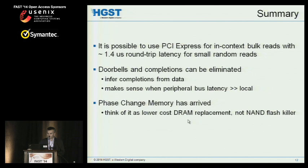To summarize: it is possible to use PCIe for in-context bulk reads, and the round-trip latency to user process in our hands is about 1.4 microseconds — running on the bench right now, not a simulation. This makes it unnecessary to do context switching, because context switching is even more expensive. We found ways to eliminate doorbells and completions. The completion elimination scheme — deducing completion from data — is more generally applicable: whenever you're ping-ponging memory through two links of vastly different latencies, you can always use the fast link to pre-populate buffers so the slow link has to send less data. And phase change memory has arrived — you can buy it now.